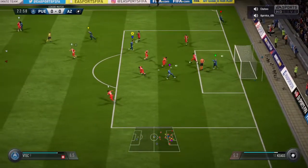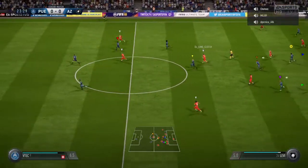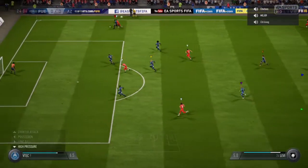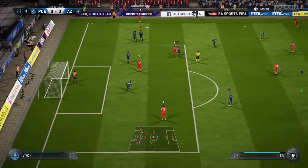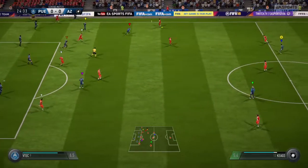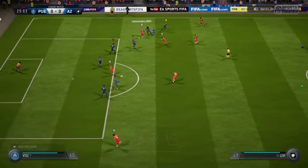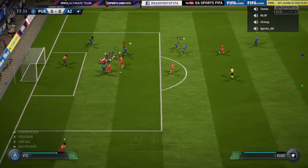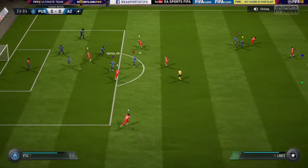The defender is able to control the ball and clear. Levi attacking now — it's good play until they got that challenge in. Allen with clever feet there to go inside his man, he can put them in front — oh, that's great defending.